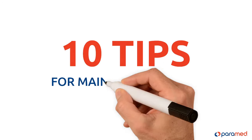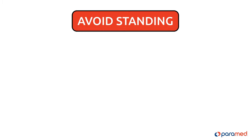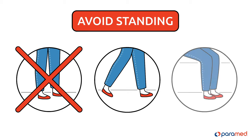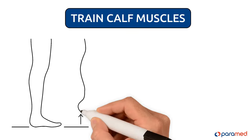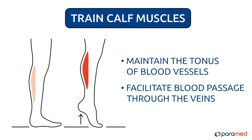Ten tips for maintaining blood pressure in the future. Tip one: avoid standing for long periods of time so that blood does not stagnate in the legs. Try to walk and sit from time to time. Tip two: train your calf muscles. This will help maintain the tonus of blood vessels and facilitate blood passage through the veins.